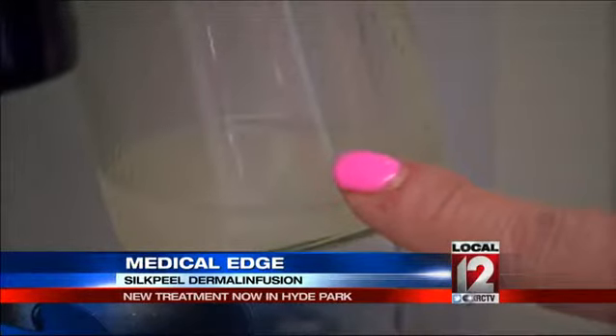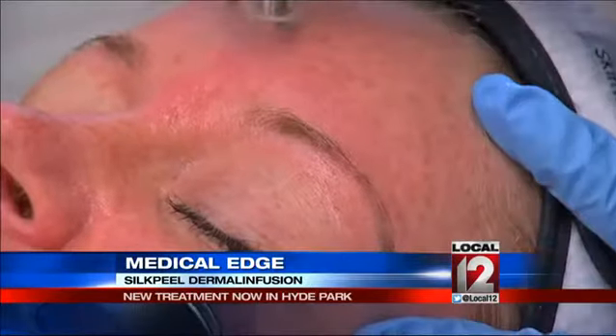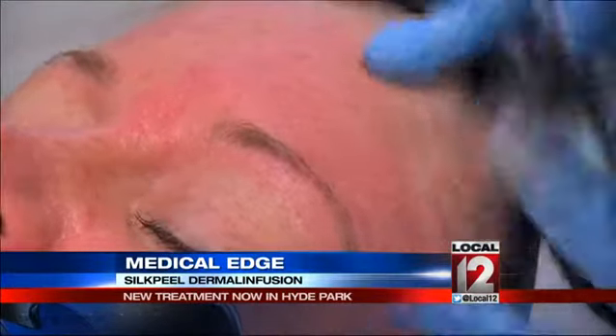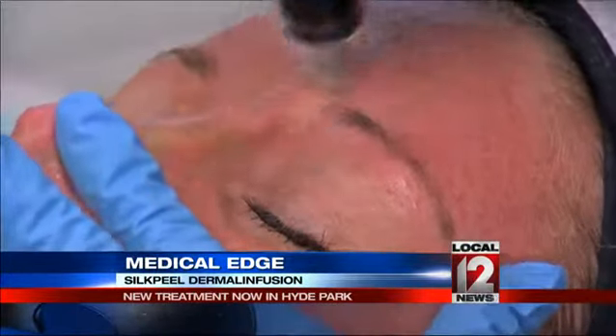Kelly's removed skin cells wind up collected in a bottle. She says it doesn't hurt — it feels like a suction. You can feel a little bit of abrasion, but the solution cools it immediately when the specialist infuses it in.